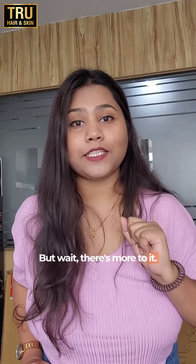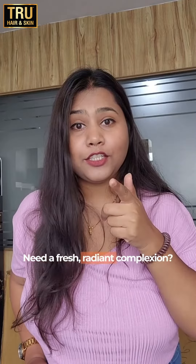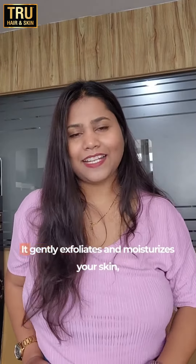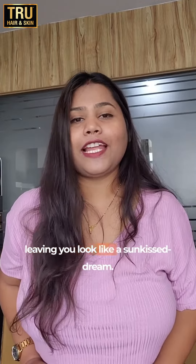But wait, there's more to it! It's not just a hair superhero but a skin magician too. Need a fresh radiant complexion? Well, curd's got your back. It gently exfoliates and moisturizes your skin, leaving you looking like a sun-kissed goddess.